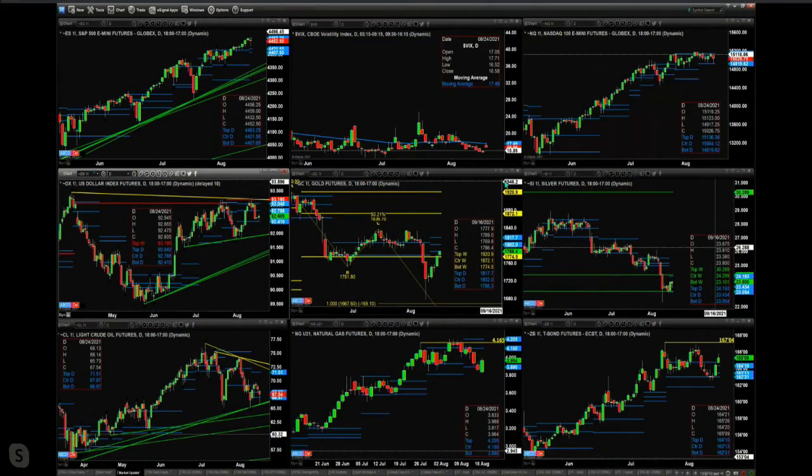Folks, stay tuned for the Trader's Ed show. We'll make sure we get these charts up here on the screen for you. If you're off to start your afternoon, have a magnificent one — we'll look forward to seeing you soon.